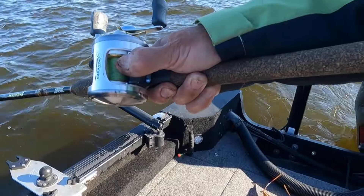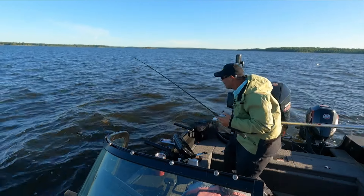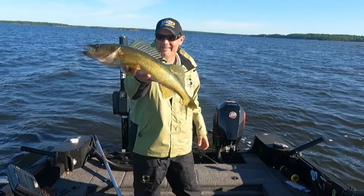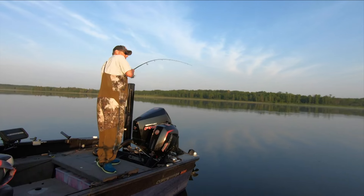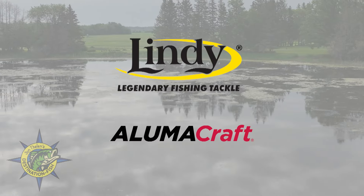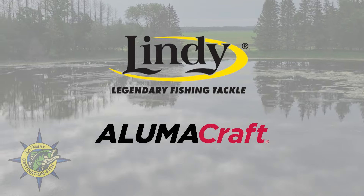This week on John Thielen's Destination Fish, we start on a midsummer walleye bite. About the time the water warms up, so does the spinner bite, and today is no exception. Then it's an early summer morning chasing largemouth bass with Bruce Stanton from Pradco Fishing. John Thielen's Destination Fish is brought to you by Lindy Fishing Tackle and Illumicraft Boats.